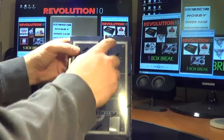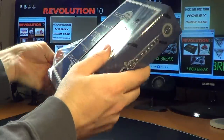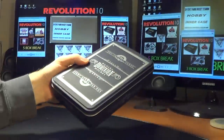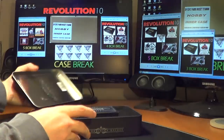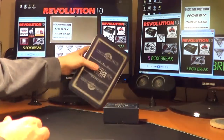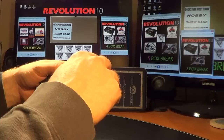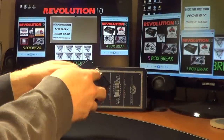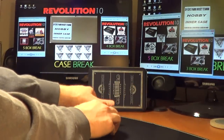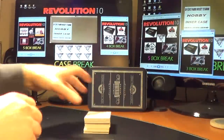All right. Good luck, everybody. Here we go. So much packaging. All right. Empty box. Good luck, everybody.